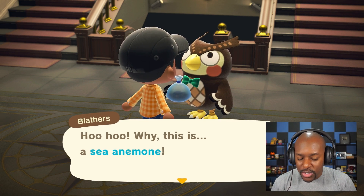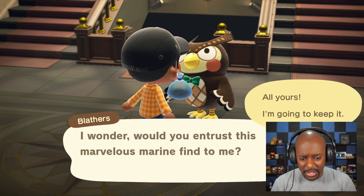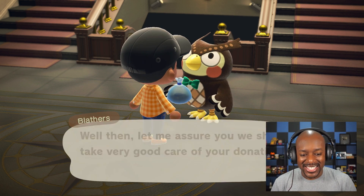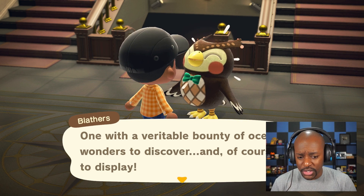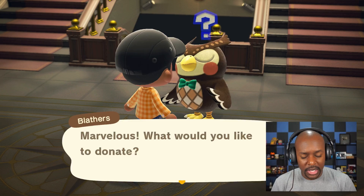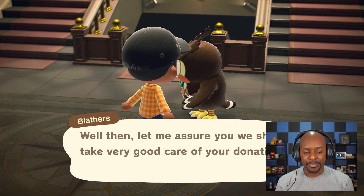Blathers: 'Why, this is a sea anemone — extraordinary creatures are they not! Would you entrust this marvelous marine find to me?' All yours! He's excited. I'll just give the rest of this stuff and then be off. Blathers: 'We are most fortunate to have an island such as this one with a veritable bounty of ocean water to discover and display. As of now, we have begun accepting donations of sea creatures.' Great — we'll get sea creatures eventually, not a priority right now.